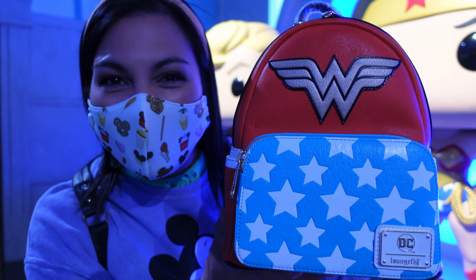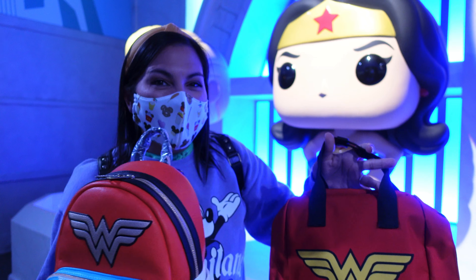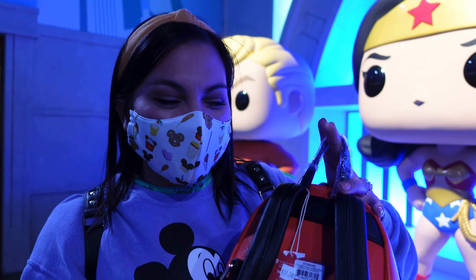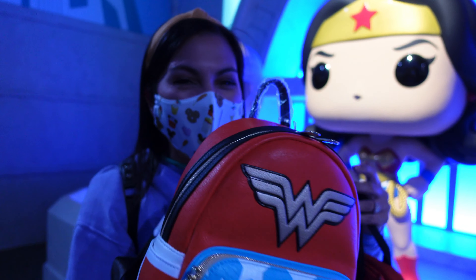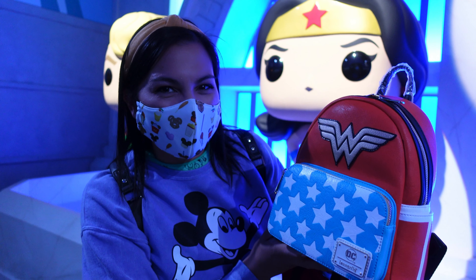Whether you're a mini backpack person or a canvas backpack person, they have both styles here. The great thing about coming here is if an item is on sale on their website, nine times out of ten it's on sale here as well. Check out this price — $27.50 for a Loungefly! If they are on sale, they will honor that price in-store too.